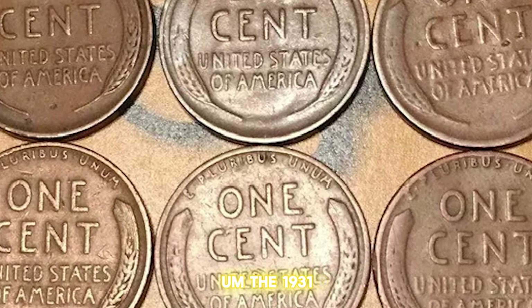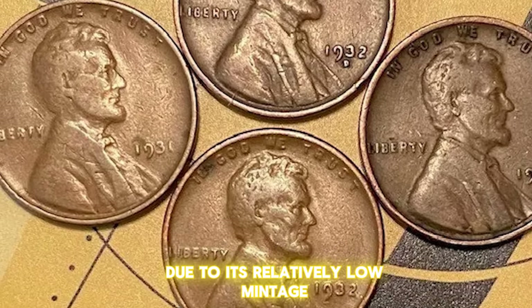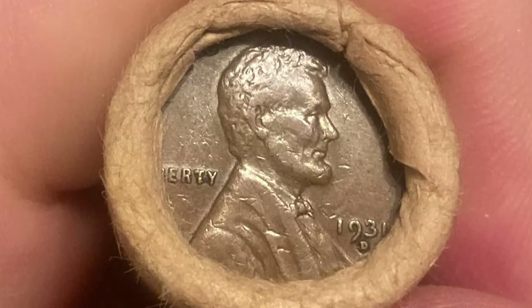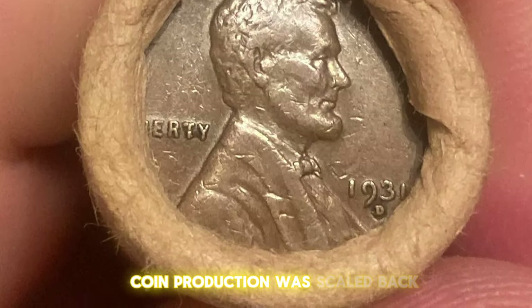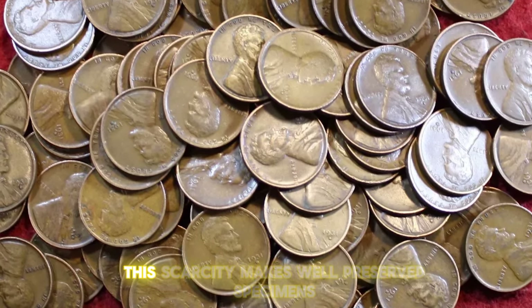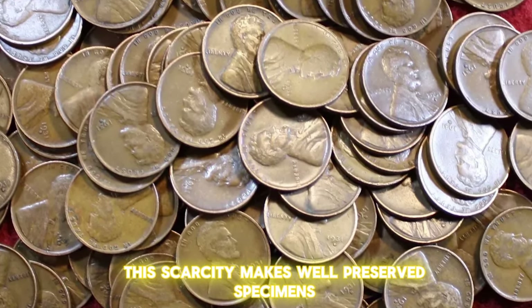The 1931D Lincoln cent stands out due to its relatively low mintage, making it one of the scarcer dates in the Lincoln cent series. During the Great Depression, coin production was scaled back, and many of these cents were hoarded, leading to fewer coins circulating. This scarcity makes well-preserved specimens highly collectible.